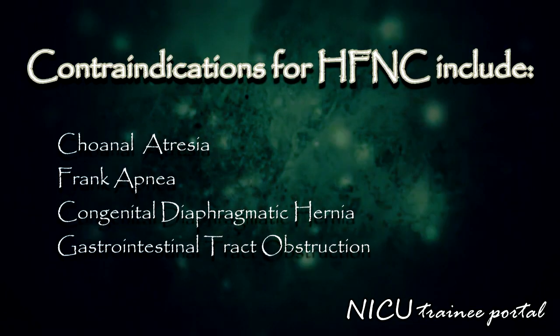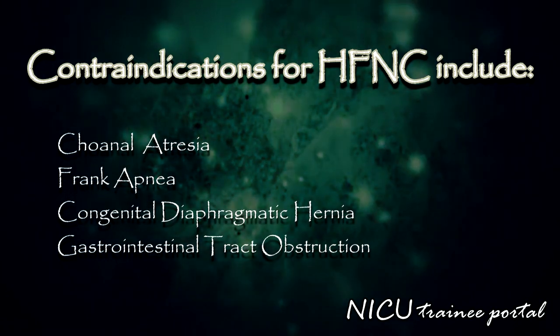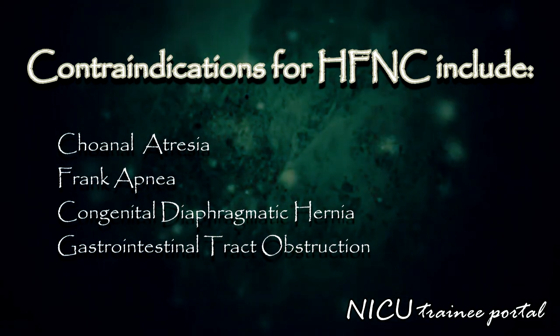Contraindications for high flow nasal cannula may include choanal atresia, frank apnea, congenital diaphragmatic hernia, or gastrointestinal tract obstruction.